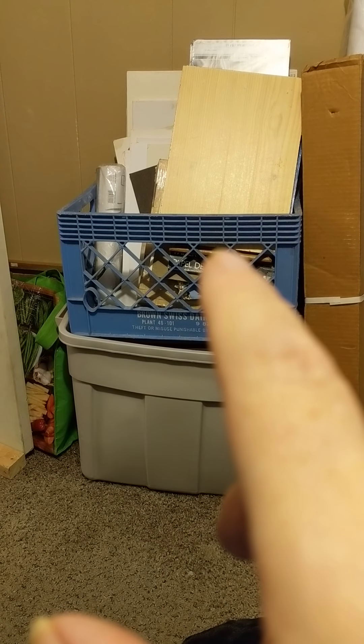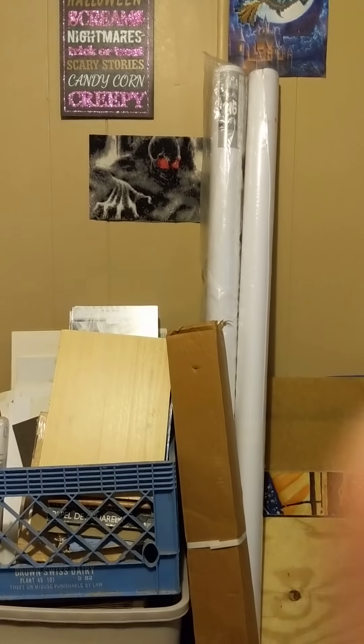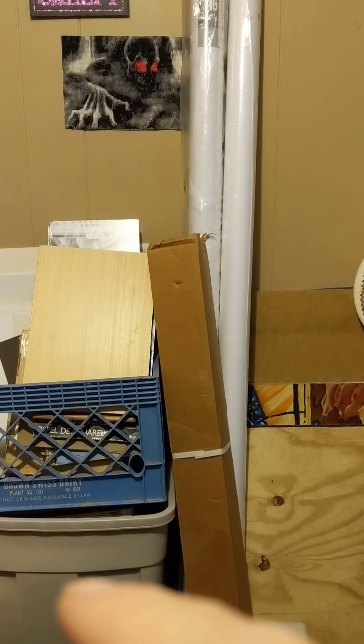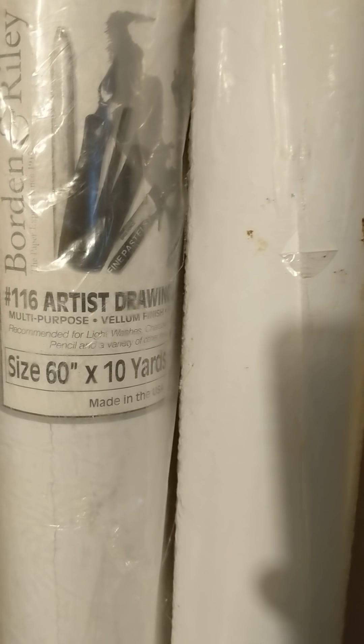Up on the walls are a couple of 5D diamond paintings I've done and a sign I really like. These two big rolls of paper are multi-purpose — 60 inches by 10 yards each. It's a 90-pound multi-purpose paper — foam finish, easy surface for pen and ink, light washes, and charcoal.